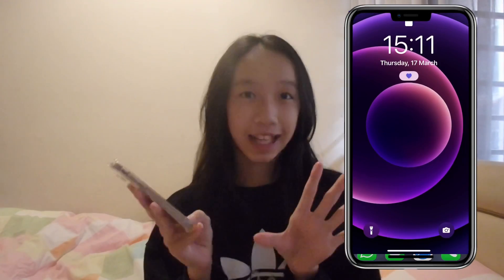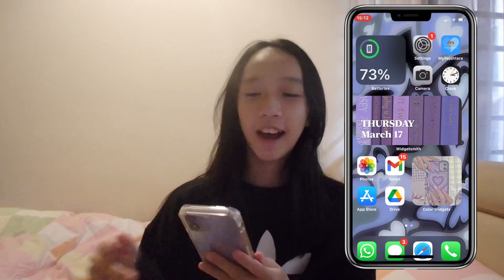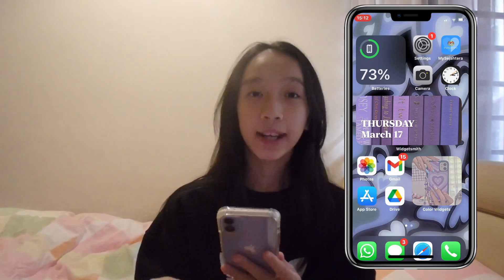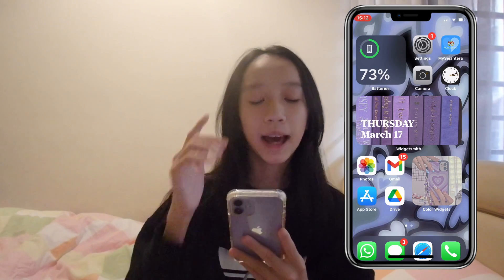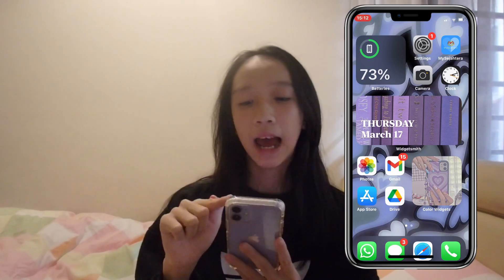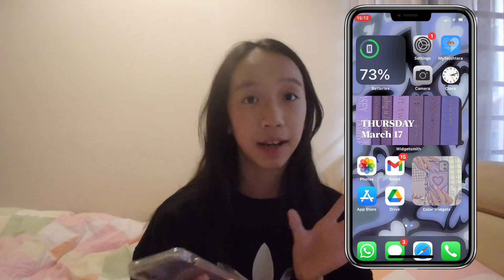So now it's the most exciting part where we head into my home screen. On my first page, I have three widgets and the apps which are the most important. On the top left, I have my batteries widget. I think it's really important to put there because every time I open my phone, I can see and check my battery percentage.